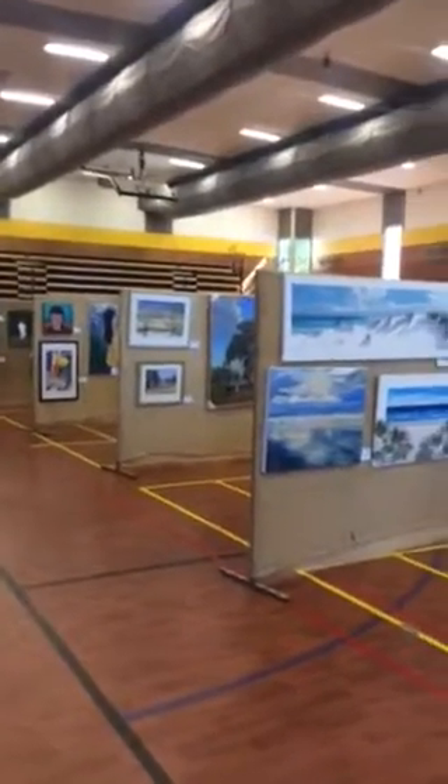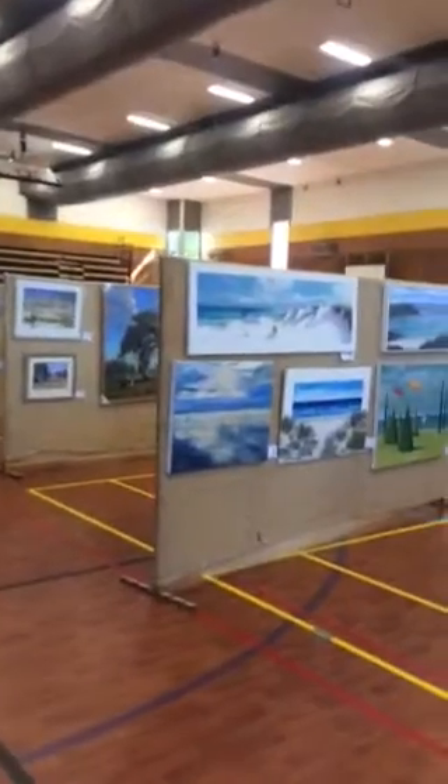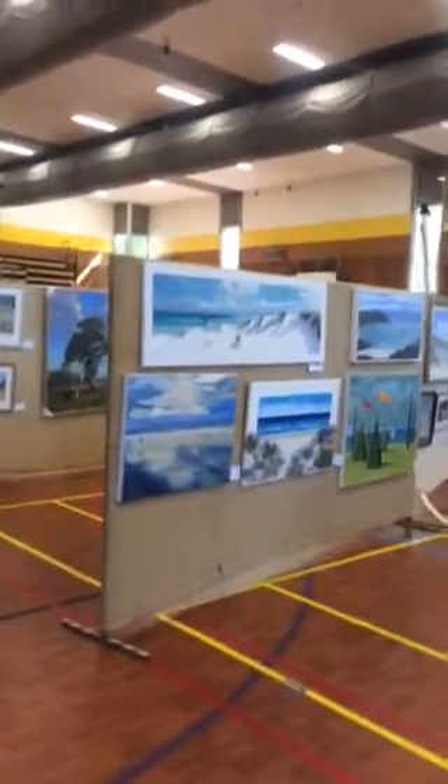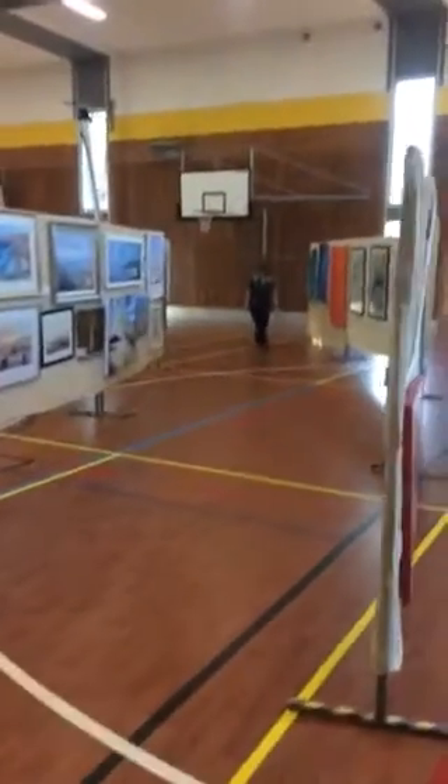Good morning, it's Lynette Kring Art. I'm here at the Walkerville Art Show at St Andrews School in Walkerville. I'll just take you on a quick little tour for you to see what's on offer.